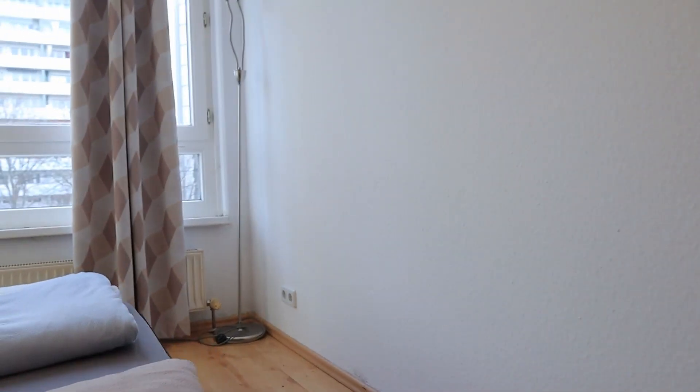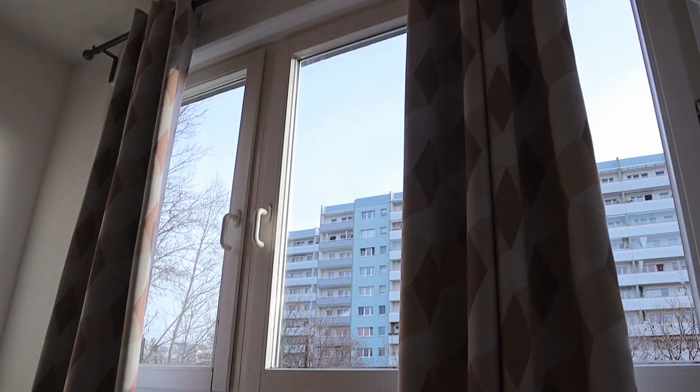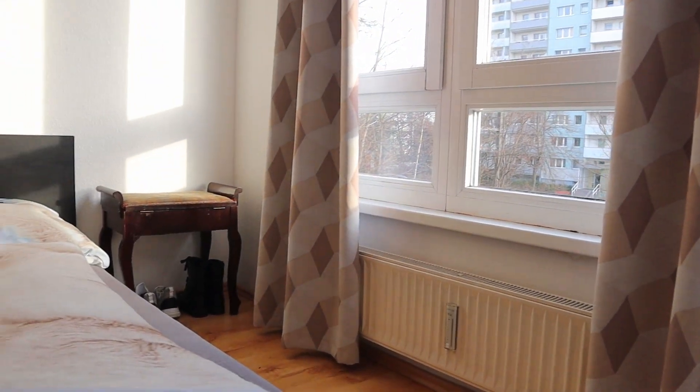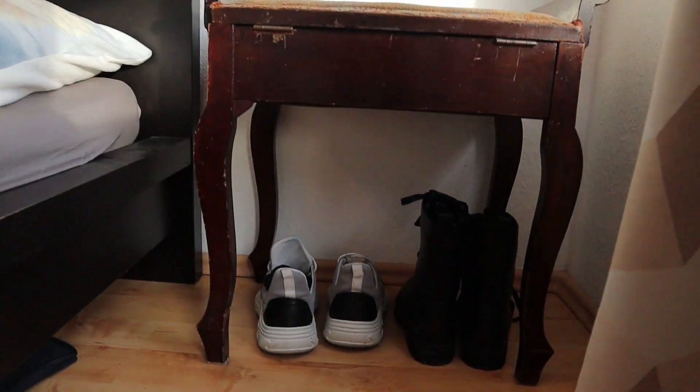Coming towards the window again — I'm really happy with this window. I really like how huge it is and how much light it brings into the room. At the corner you have a small chair, which I've placed a couple of my shoes beneath.